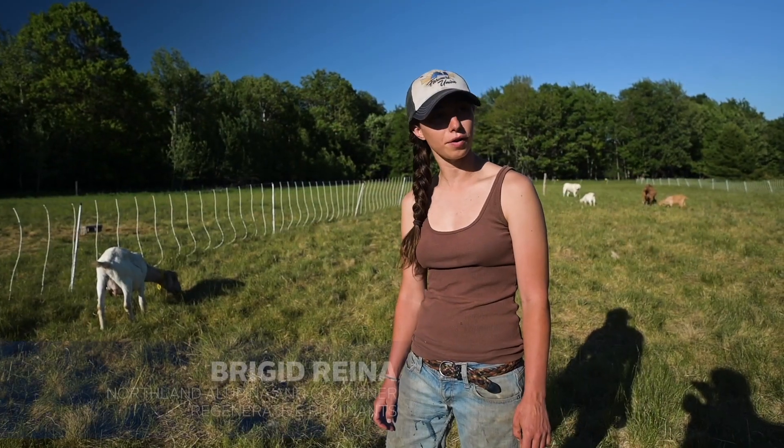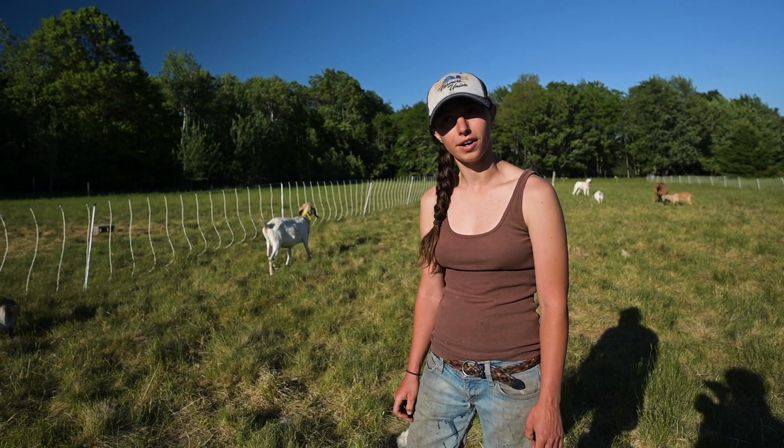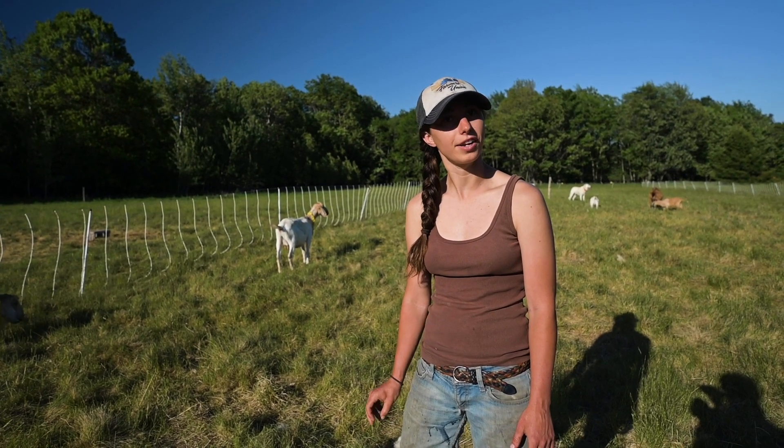This is our herd of goats and sheep, and their job is to help eat down all the invasive plants in this field. Right now they're working on eating some tansy and some reed canary grass.